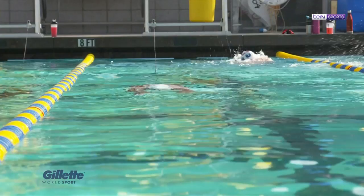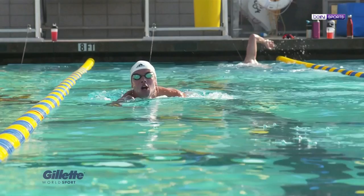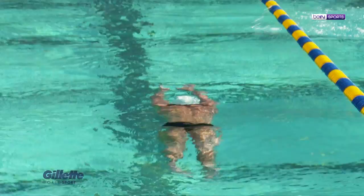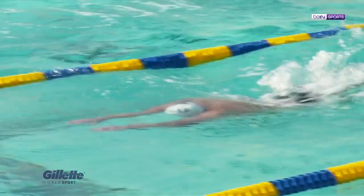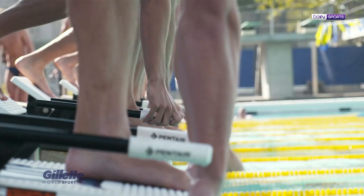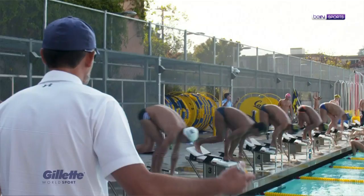Pretty much every Tuesday here at Cal, we do a speed-oriented practice where we'll go through probably an hour-long set — going about five minutes just super intense, all out, hitting race speed or almost race speed. Then we cool down, try and bring the heart rate down, try and recover for about 15 minutes. And then you get up and do it again, trying to be consistent with the times.